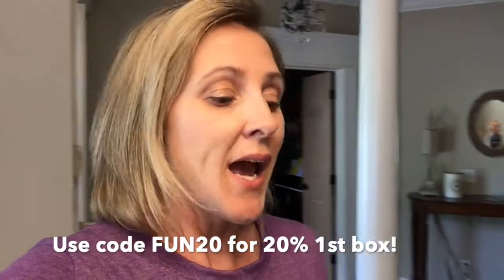Right now you can use the code FUN20 and it will give you 20% off your first box. Another thing I really like is that you can actually manage your subscription online — you can sign up, cancel, or even pause your subscription anytime. If you don't want to receive your box for a couple of months, you can go in and pause it and pick it back up whenever you're ready. I also noticed they have an office subscription, so you can order boxes specifically for your office to provide snacks for your employees or staff.